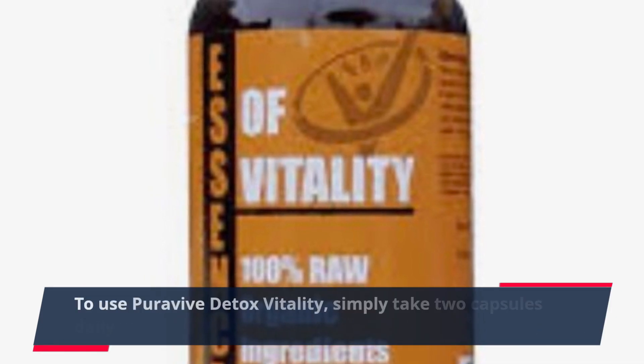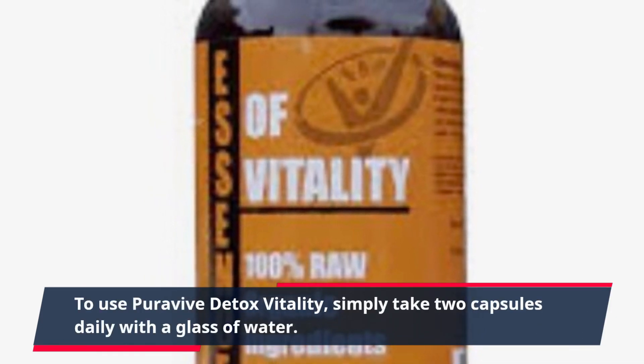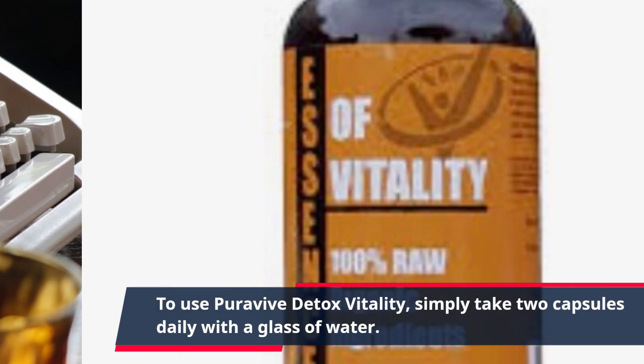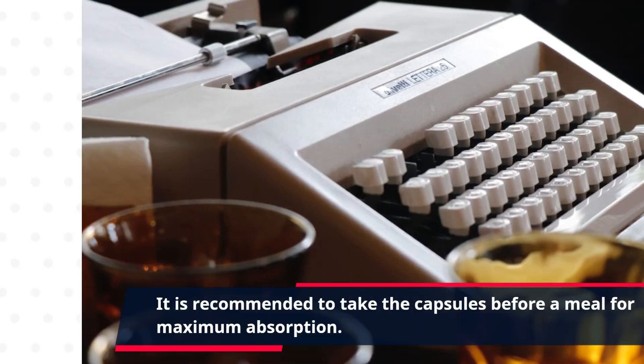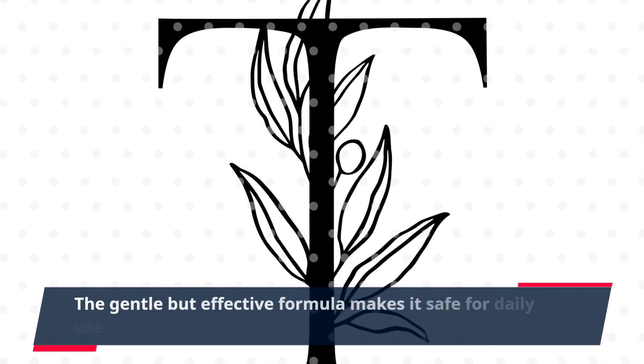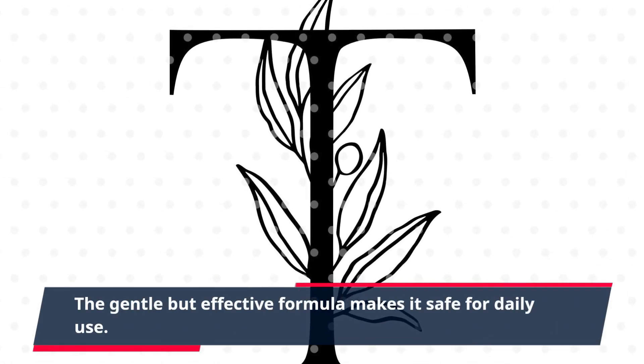To use PuraVive Detox Vitality, simply take two capsules daily with a glass of water. It is recommended to take the capsules before a meal for maximum absorption. The gentle but effective formula makes it safe for daily use.